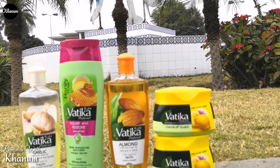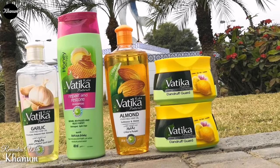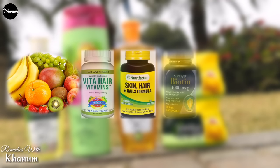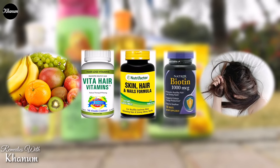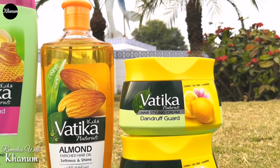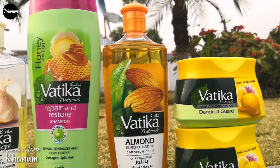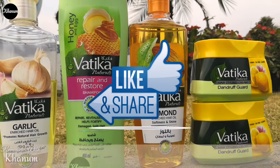Aaj Vatika ki jin products ka review maine aap ko diya hai, woh tamam maine khud bhi istemaal ki hain. Agar aap karna chahein to zaroor karein. Lekin hamesha ki tarah ek baat yahan bata doon ke aache baal aur fast hair growth aap ko sirf achi diet ke saath aache hair supplements aur achi neend se hi milenge. Saath tension bhi agar zyada lein to hair fall shuru ho jati hai — aaj kal ke bachay exams ke dinon mein kaafi le lete hain, aur main bhi le leti hoon apne bachon ke exams ke dinon mein!